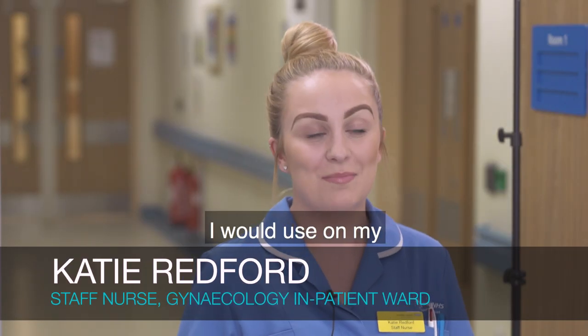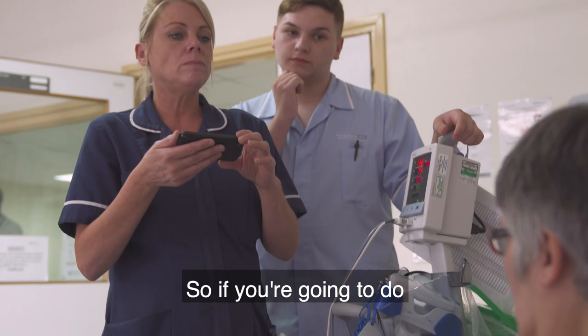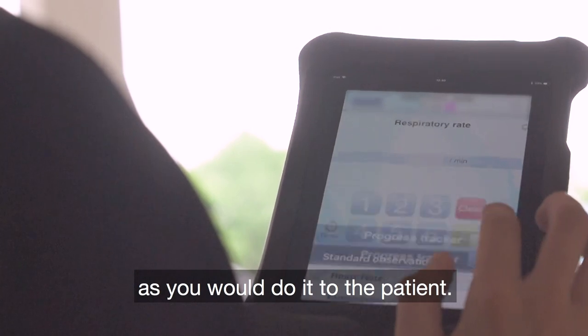It's quite straightforward — it's just like an app I'd use on my mobile phone. The system alerts me when I need to do an observation by telling me when the next one is due. It follows a step-by-step process, so if you're going to do a patient's observations, from oxygen saturation to heart rate, everything is on there as you would do it to the patient.